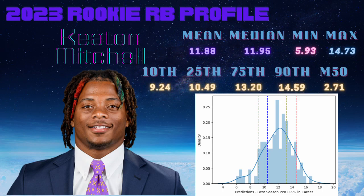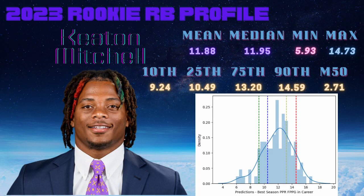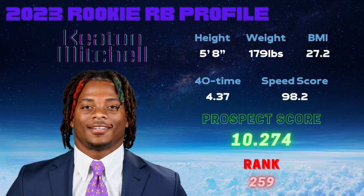In order to max out, he's going to need to get those 80 opportunities in a season. Will he do that on the Baltimore Ravens? That remains to be seen. At 179 pounds he's pretty light to reach that kind of volume, so I would err on the side that he probably never gets 80 opportunities in his career — but if he does, the model says he might do pretty well.